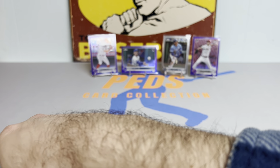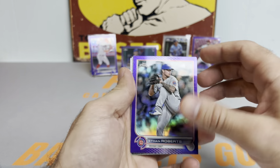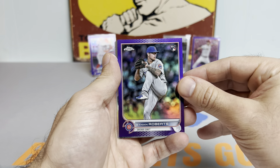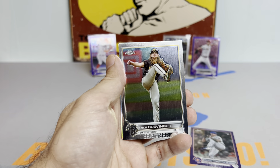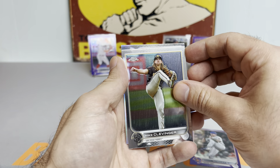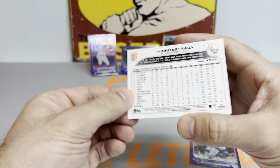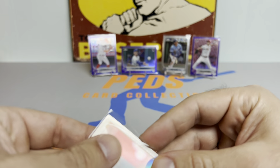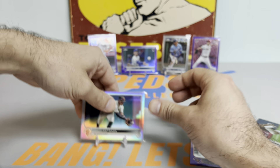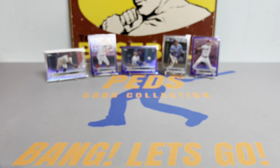All right, let's see what we got here — got a thicky, looks like a refractor. Oh, that's a nice one — Ethan Roberts. He actually collects baseball cards, I believe — I think he's been collecting his own cards, so I might put that one up on the stand. Got a Brad Miller. I think it's going to be a landscape card — it's going to be a Tyro Estrada refractor numbered to 299. So our two refractors so far have both been base cards — kind of a bummer, but with such a big checklist that's kind of what you can expect.